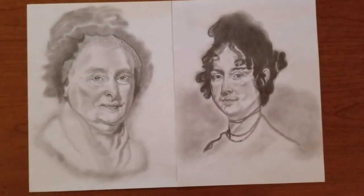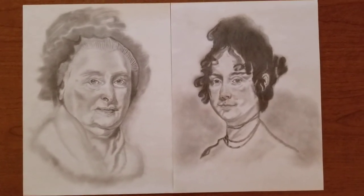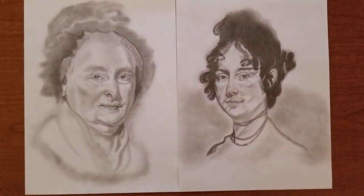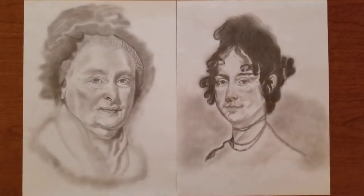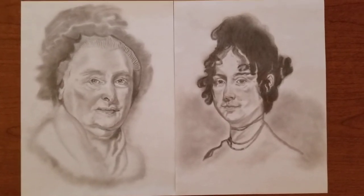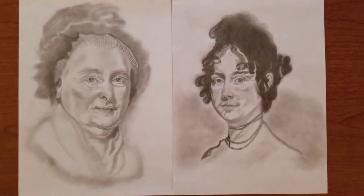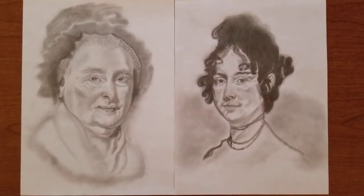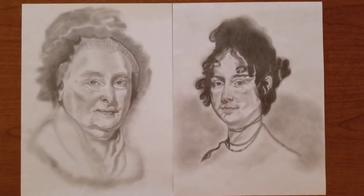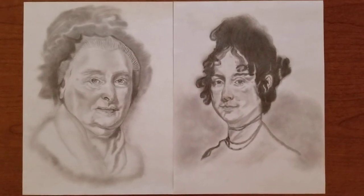It just goes to show you how amazing history is. Aaron Burr actually introduced Dolly Madison to James Madison — and it was Aaron Burr who would later shoot and kill Alexander Hamilton in the famous duel. A lot of people don't know Dolly was actually a widow at 25 before she met James. Her first husband had died of yellow fever in Philadelphia in the 1790s.